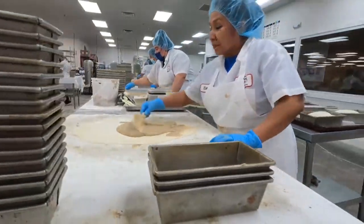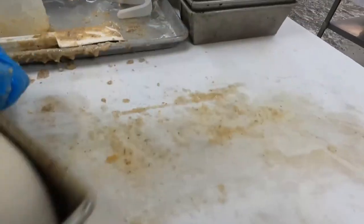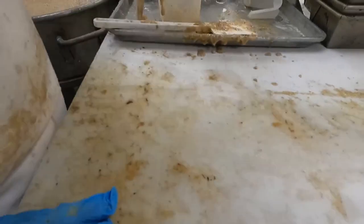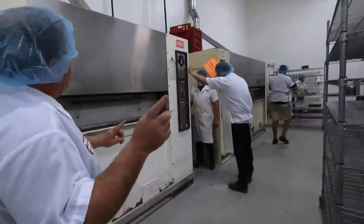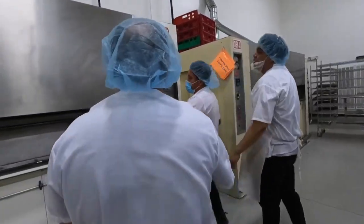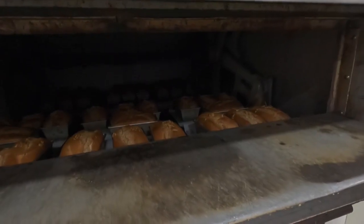Everything that we do here is based on what my grandmother and her mother did. Everything here is still done by hand, the old-fashioned way. While we don't use bed sheets anymore, and while we don't use a little baby oven, we use a little bit bigger oven. But they're brick ovens, and they're probably 40 to 50 years old.